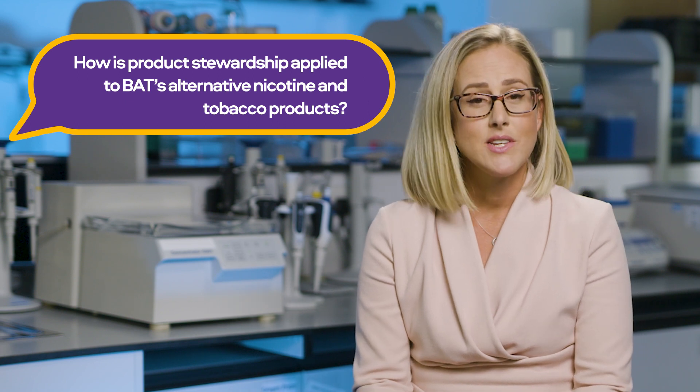Our vapour, tobacco heating products, and nicotine pouches are first stewarded at an ingredient level, carefully assessing each ingredient and material used in the product. For vaping products, ingredients to be included in e-liquids must be at minimum food grade, with nicotine being pharmaceutical grade. Similarly, for tobacco heating products, all non-tobacco ingredients must be at minimum food grade or food contact grade. Beyond toxicological assessments of ingredients and materials, device safety is also carefully assessed during product development.